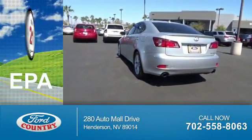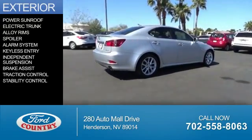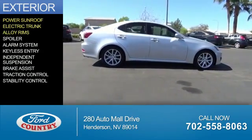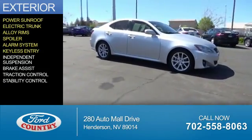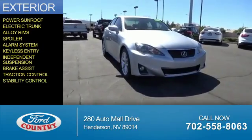Great fuel efficiency saves you money by requiring fewer trips to the gas station. The features include a power sunroof, electric trunk, alloy rims, a spoiler, an alarm system, keyless entry, independent suspension, brake assist, traction control, and stability control.